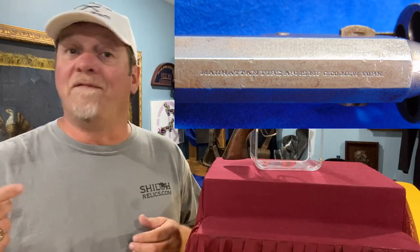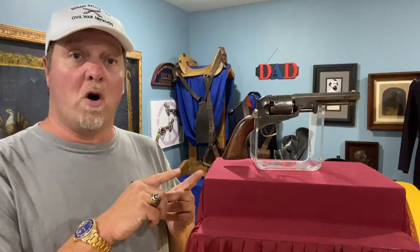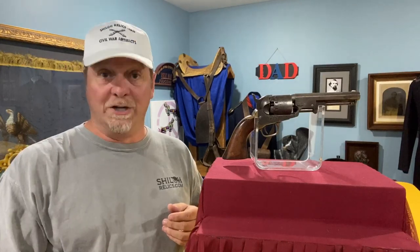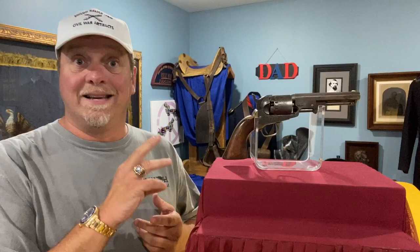The first 14,500 of them were made with that New York marking. About 14,500 to the end of production, they're marked with the Newark, New Jersey location. So a little bit earlier, people liked that New York marking.